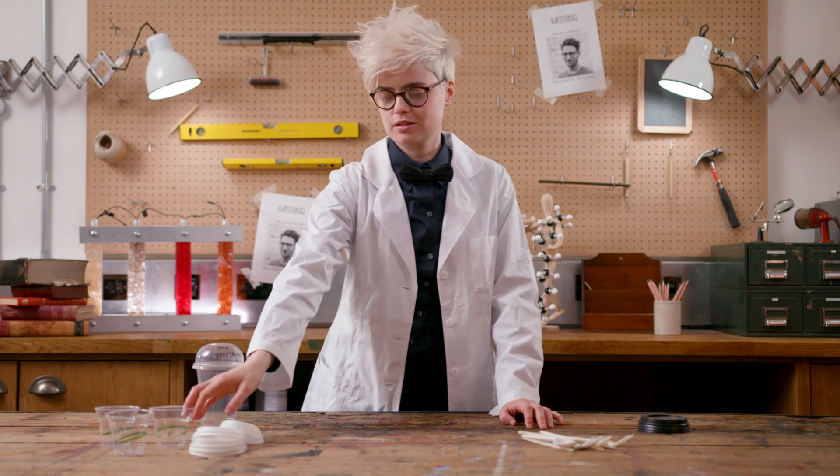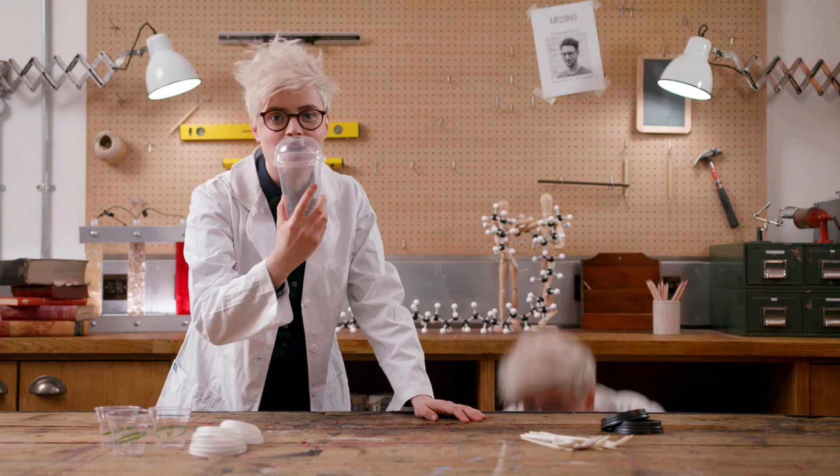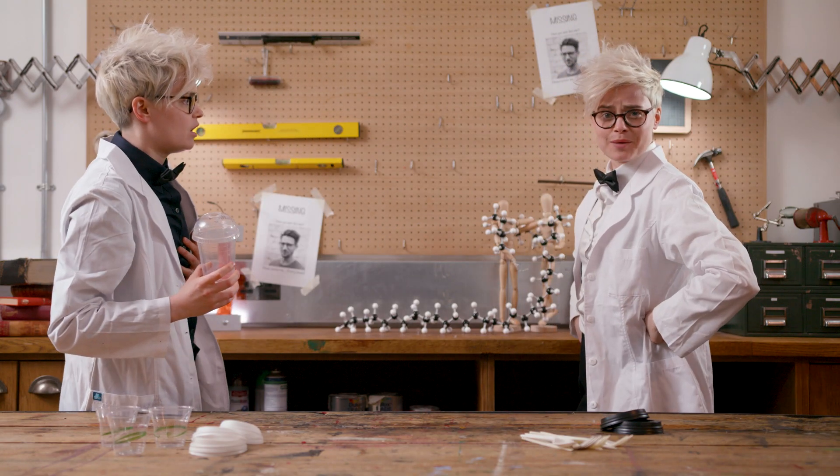Trendy cafes are already using bioplastic deli pots, cutlery, and cups. But what about higher functionality applications?